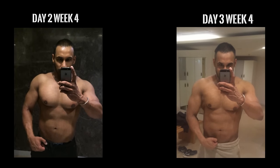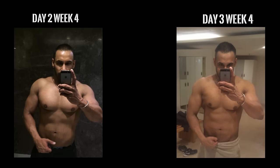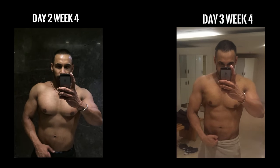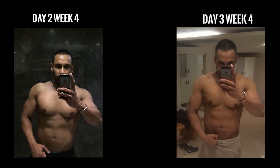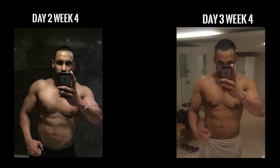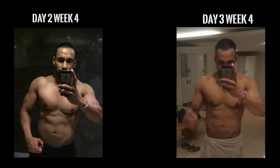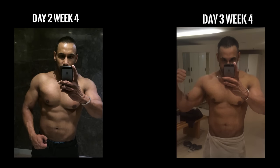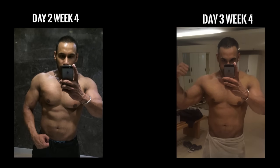On the left hand side I'm looking a little broader because the shot was taken from a slightly different angle, but the difference is considerable in terms of aesthetics. If you look at my waistline, my side fat is comparatively lower on the right, which is today, compared to the left, which was yesterday.